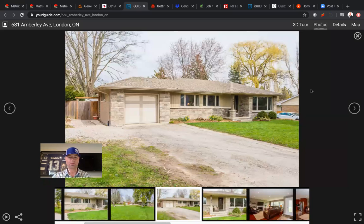Priced at $574,900, it will be hitting the market later today and ready for private showings. Feel free to call me with any questions — not a problem whatsoever. Again, it's 681 Amberley Avenue in London, Ontario. My name is Nathan Brooks, 519-495-9024.